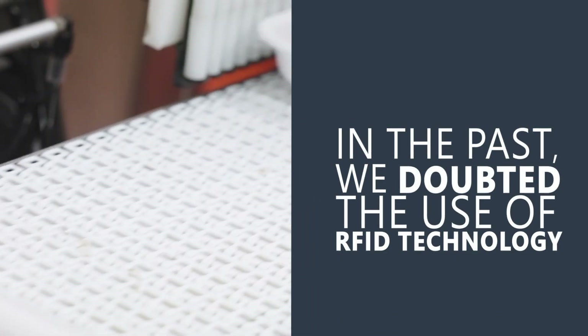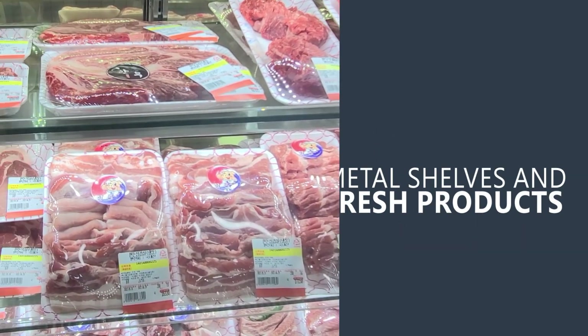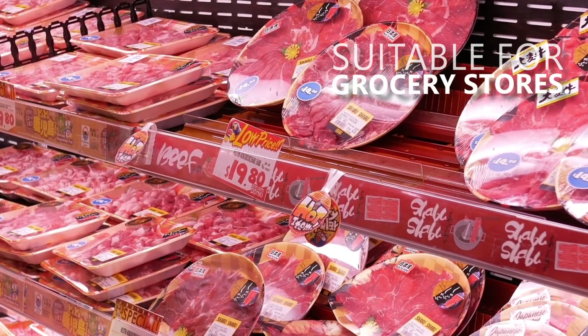In the past, we doubted the use of RFID technology in environments with metal shelves and fresh products due to poor read rates. This led us to question whether it was truly suitable for grocery stores.